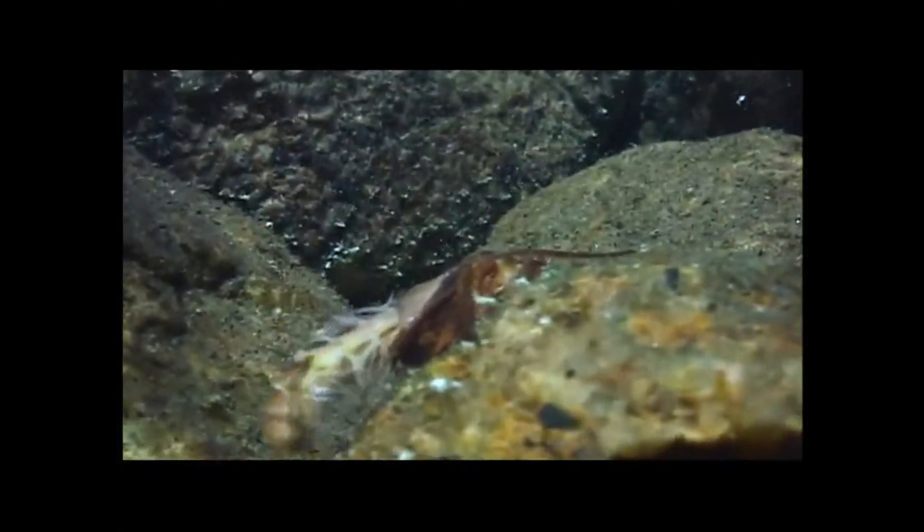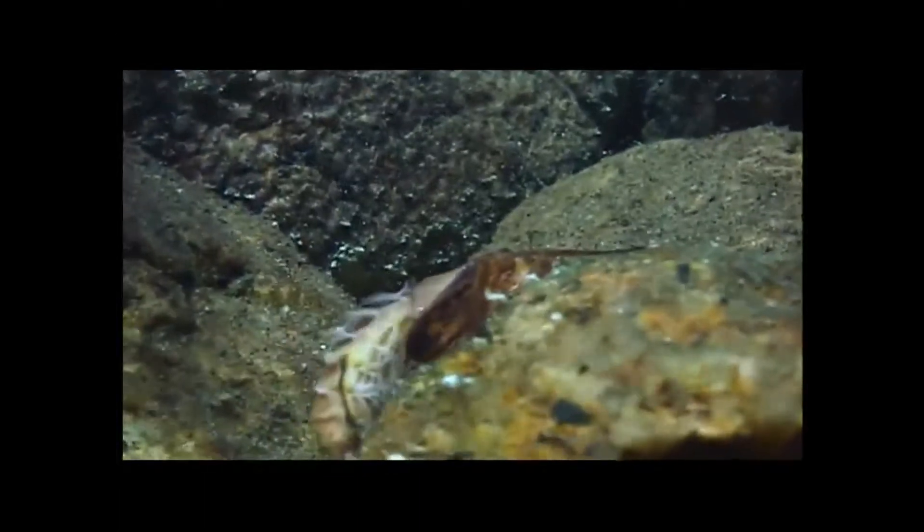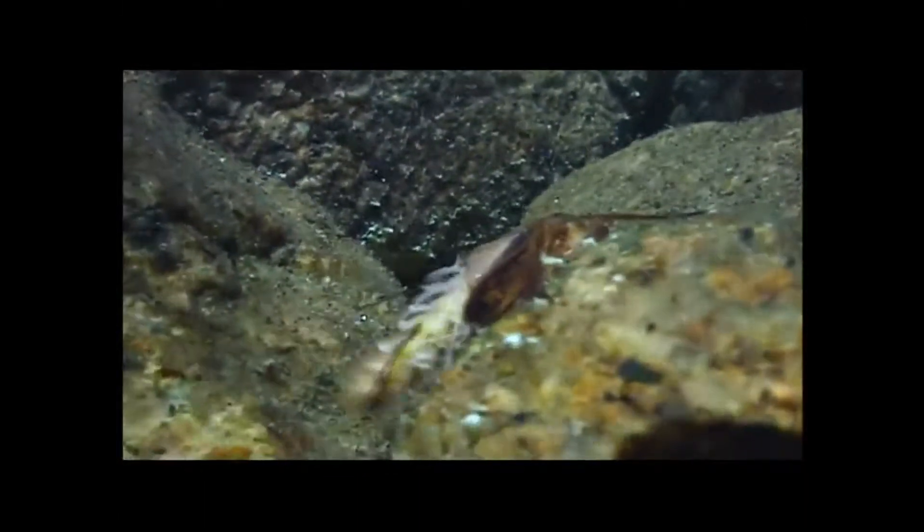This pupa has just emerged from its case and is hyperventilating by pumping oxygen through its gills prior to leaving the water. The famous October caddis is one of the best-known terrestrial emergers.